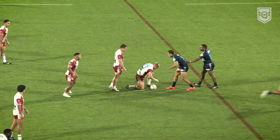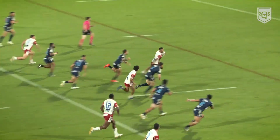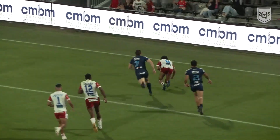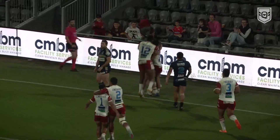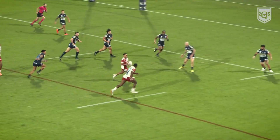Three minutes later and the Dolphins are in again, Connor Williams with this four-pointer. Then just before half-time, Jeremiah Simbikin crossed for the Dolphins as they extended their advantage.